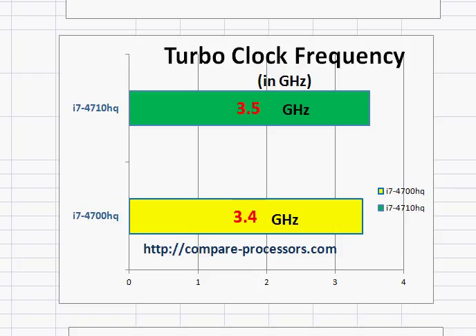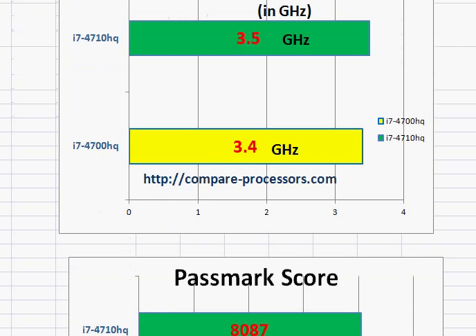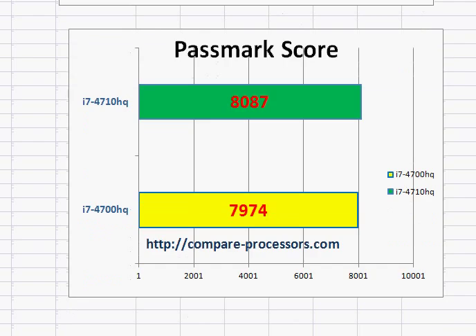If you don't generally have to pay extra for the higher processor, why not take the notebook with this newer processor? The Passmark score shows both of them have comparable benchmarking scores.